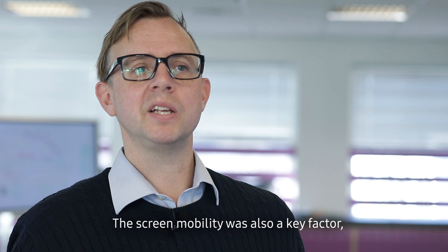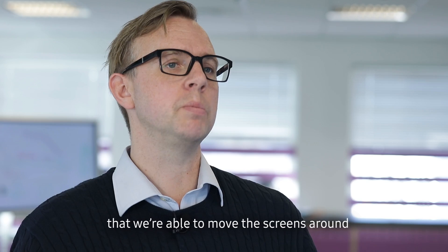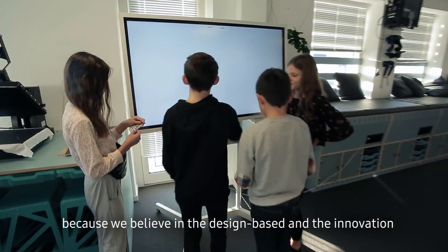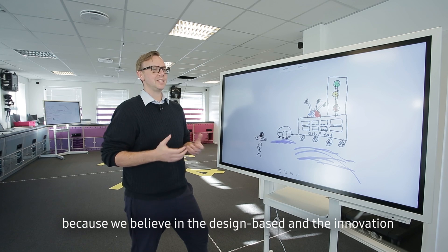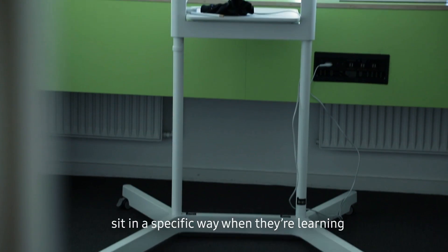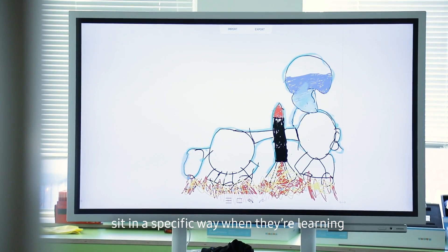Screen mobility was also a key factor — we were able to move the screens around. This learning environment is made for mobility. It's a core value for our students as well when they work here, because we believe in the design-based innovation process and we won't constrict kids to sit in a specific way when they're learning.